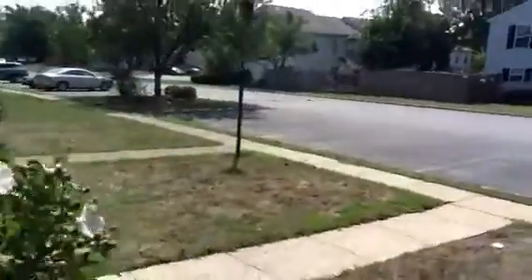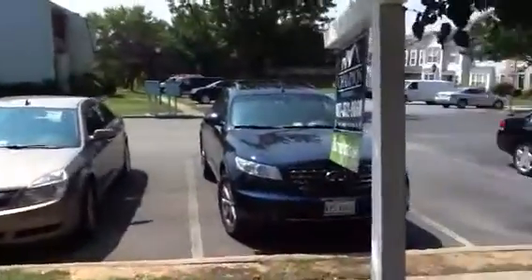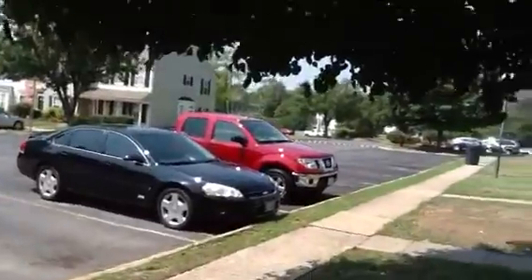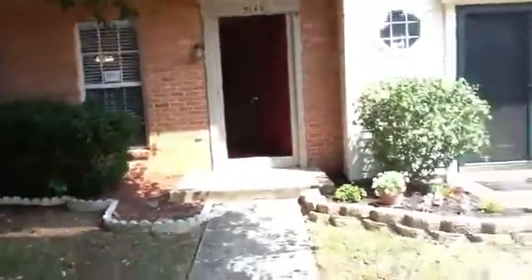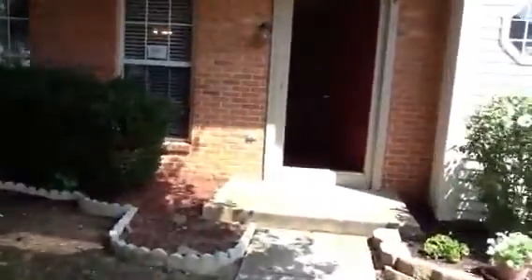Let me take you outside real quick so you can see what the neighborhood looks like. It is a very cute little community. You notice there aren't a lot of cars here right now — we are in the middle of the day, which means probably people have jobs, which is a nice thing. Here's the little unit. That tree is kind of shielding it, but you come on in.